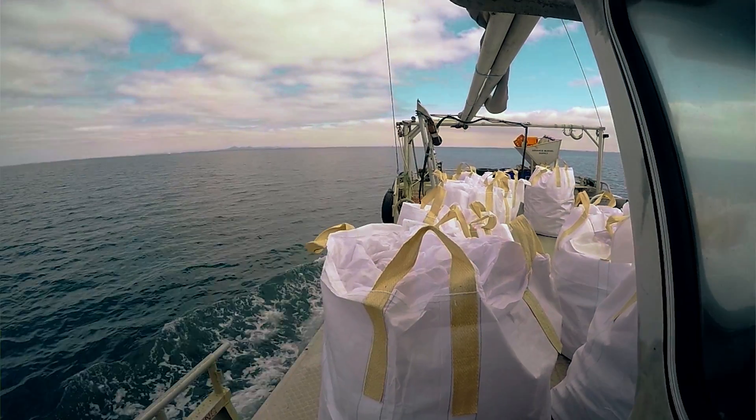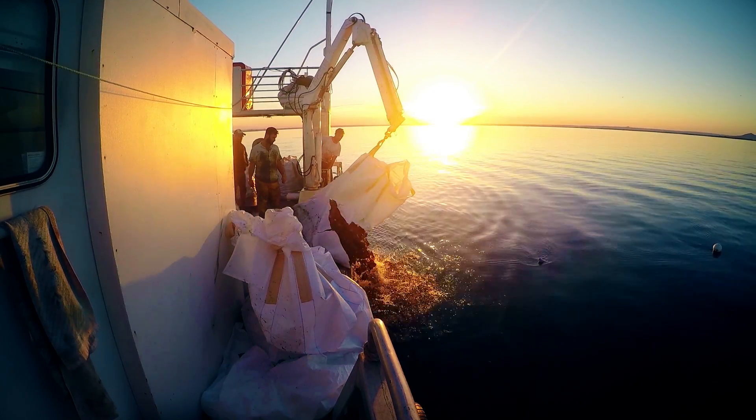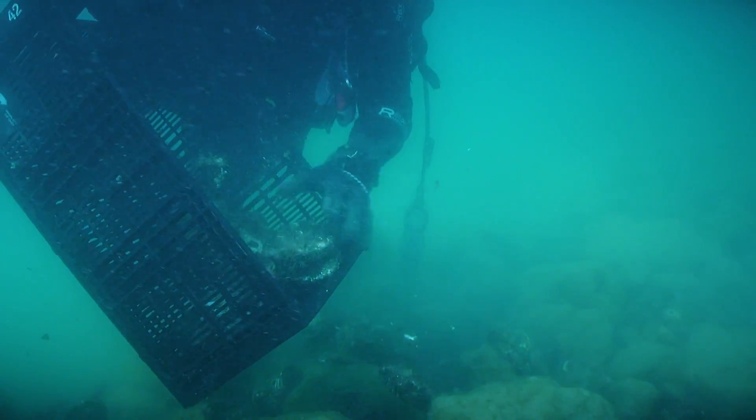A week or so after that, we'll go back and we'll spread oysters over that reef base.